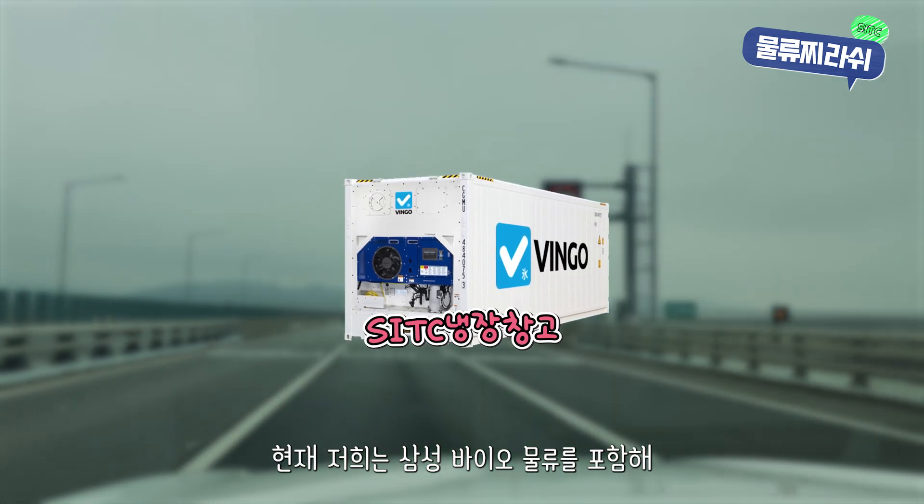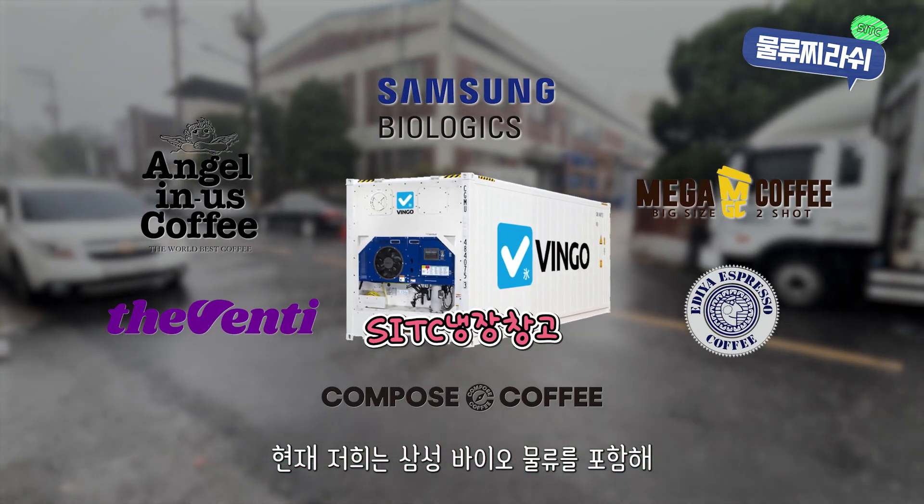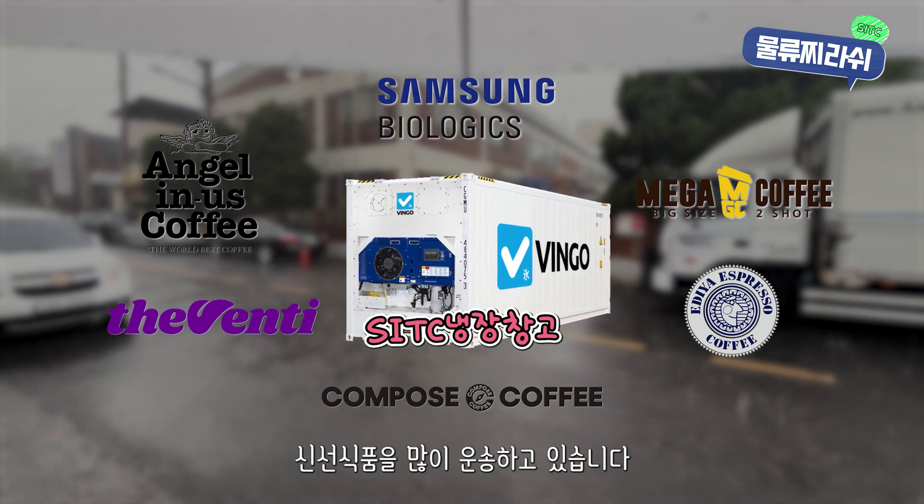Currently, we handle a wide variety of goods, including biomedical shipments from Samsung, and fresh products like frozen fruits and drinks for major coffee franchise chains.